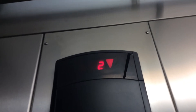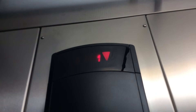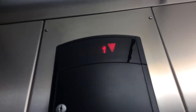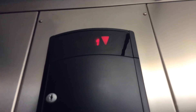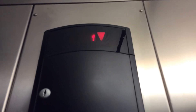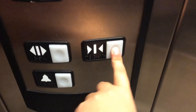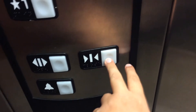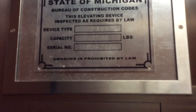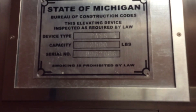This thing starts off pretty darn fast. Let's go up to three. Capacity: 2,500 pounds, and the serial number is 9962066.